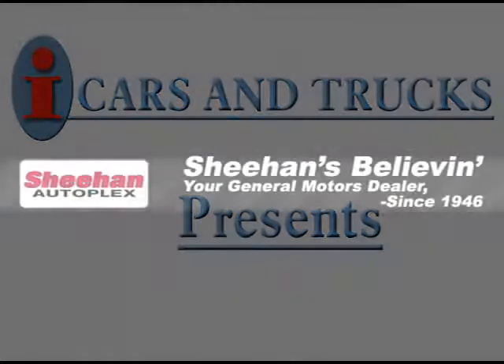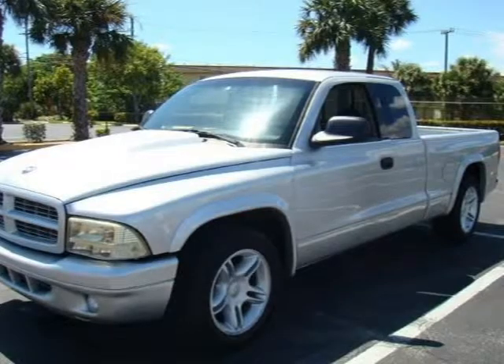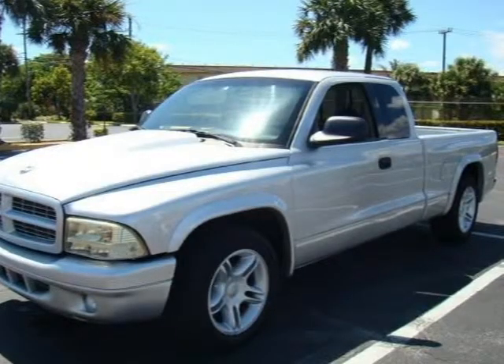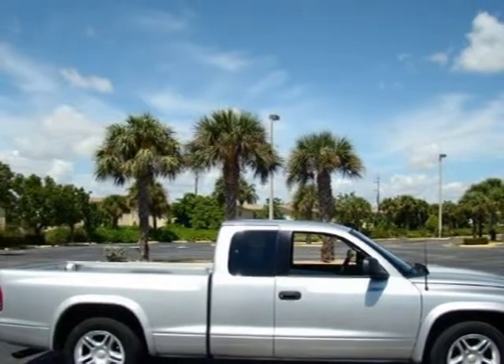This 2001 Dodge Dakota truck is located in Lighthouse Point and has 93,347 miles on it. It has a beautiful bright silver metallic exterior paint color, complemented by a dark slate gray interior color.